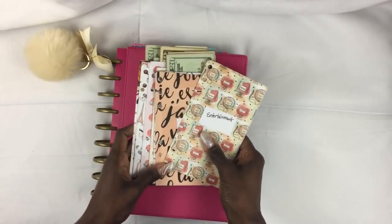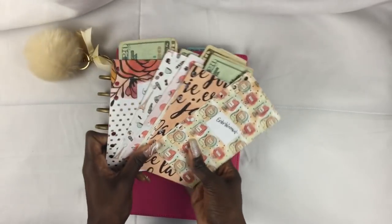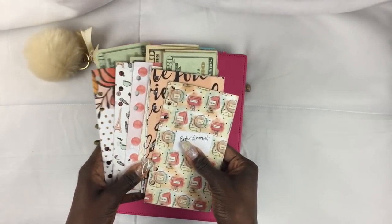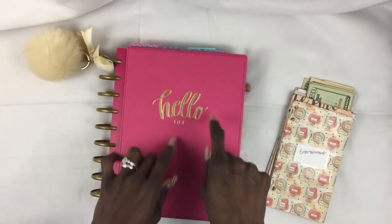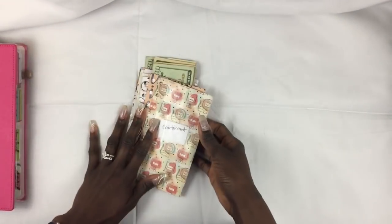I've really been into budgeting and financial planning lately, so today I'm going to be filling and showing you guys what I'm doing with my cash envelopes. Not much has changed, but I'm going to go over and explain what's happening this week. I have my planner here in the video, but I'm not really going to be doing anything with that today — it's going to be more about the cash envelopes.